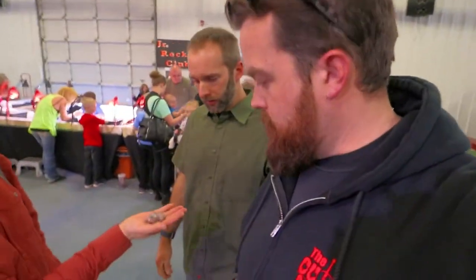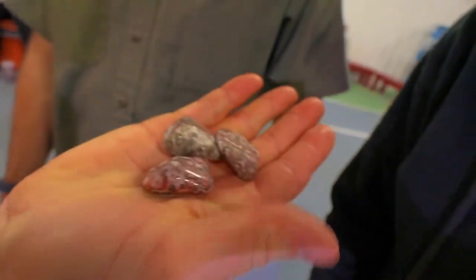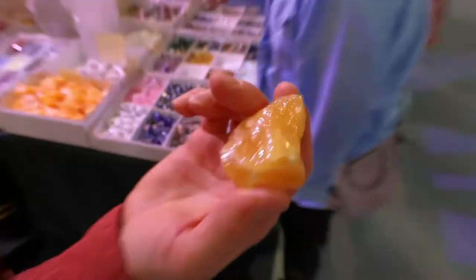This is Richie. He was polishing some stones over there. He's going to show us around and show us some stones here. Leopard skin? It is orange calcite from Mexico. Are you going to eat that? Delicious.